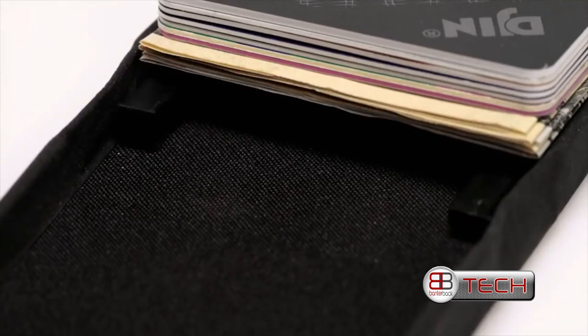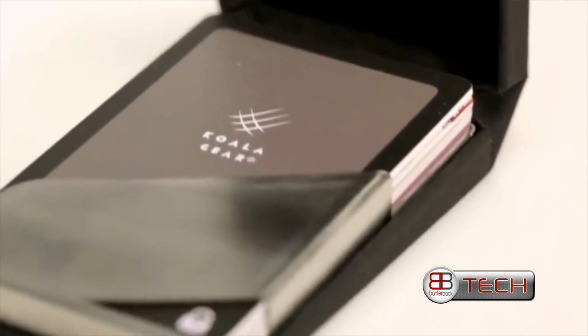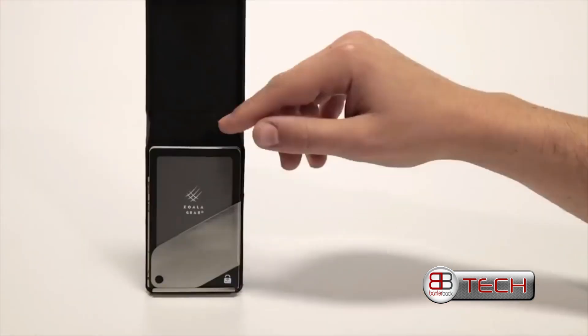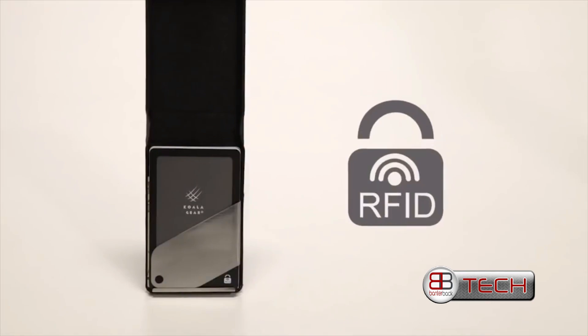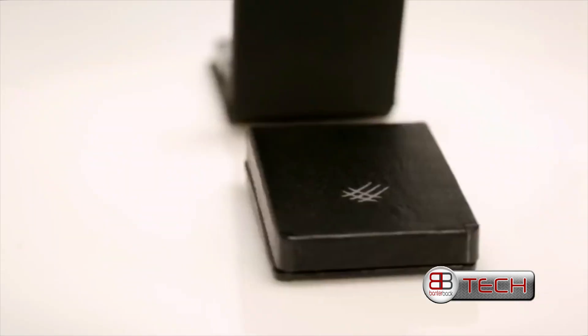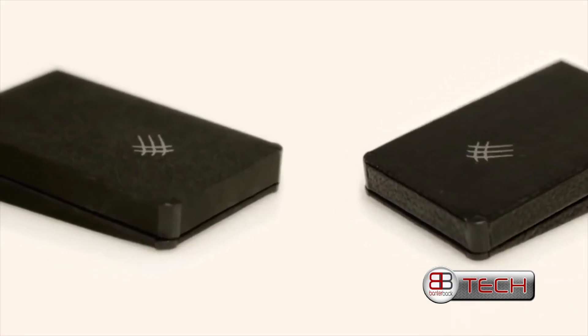We've also given Jin a concealed drawer for the small items you need to keep safe. Jin comes with an RFID blocking card, so forget about your information being stolen. Everything about this wallet is thin and light. We make it out of leather or microfiber, so you can choose the style that's right for you.